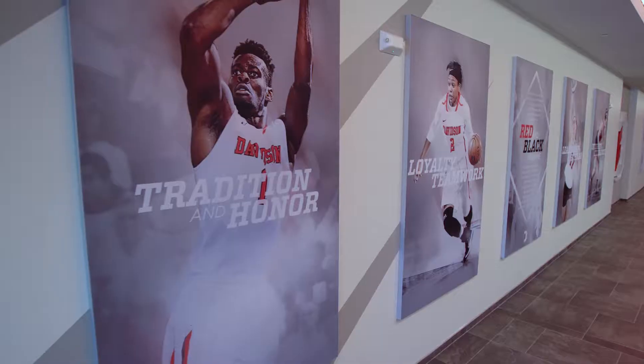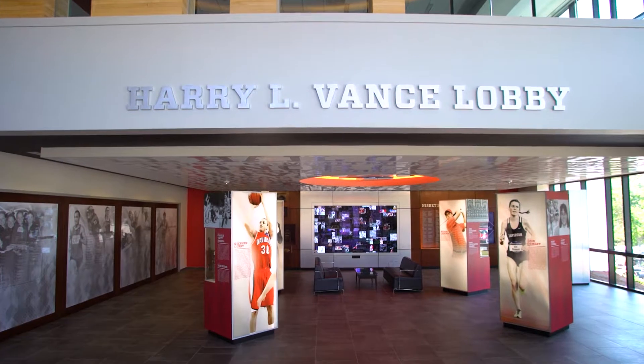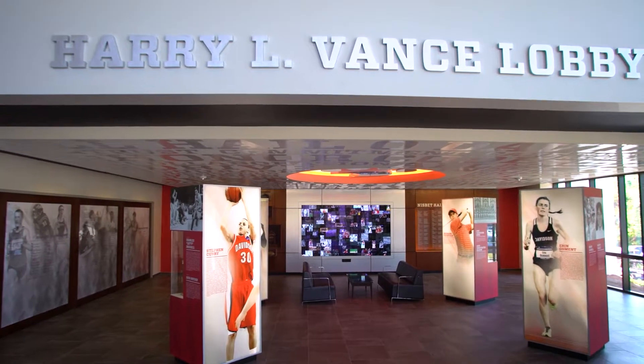We are in the Harry L. Vance Athletic Center. The Hall of Fame and the Lobby kind of combined as the focal point of the entire Vance Athletic Center, if not the entire Baker Sports Complex. As you know, they adjoin together.